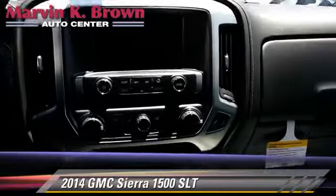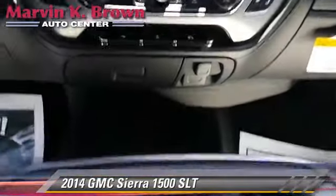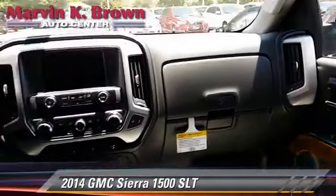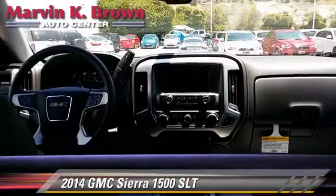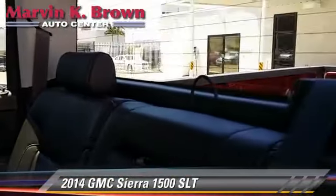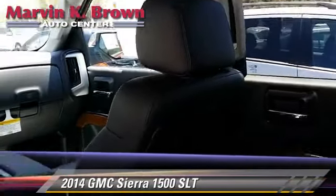Safety features include traction control, stability control, and four-wheel ABS. Comfort and convenience features include Bluetooth wireless, HD radio, navigation system, satellite radio, and a backup camera. Give us a call to schedule your test drive today.